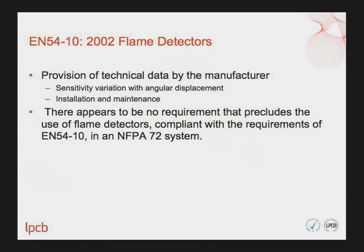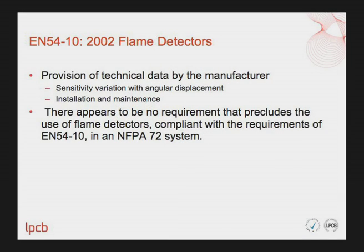Moving on to EN54 Part 10 flame detectors: the manufacturer will need to provide certain items of technical data, including information on the sensitivity variation with angular displacement and also installation and maintenance information. Otherwise, there appears to be no requirement that precludes the use of flame detectors compliant with EN54 Part 10 in an NFPA 72 system.